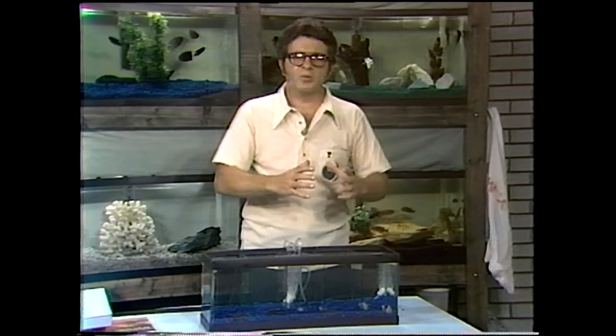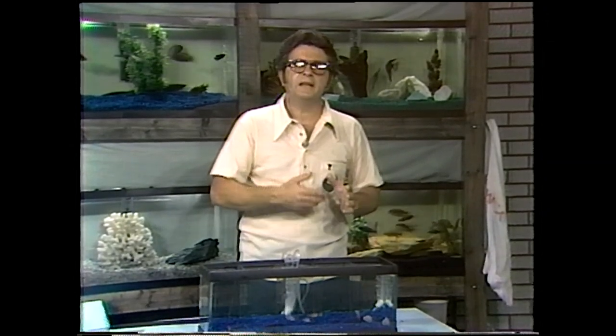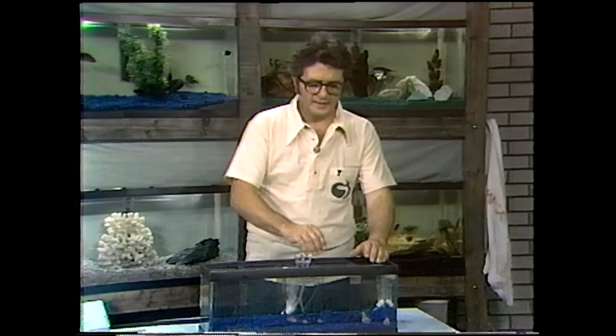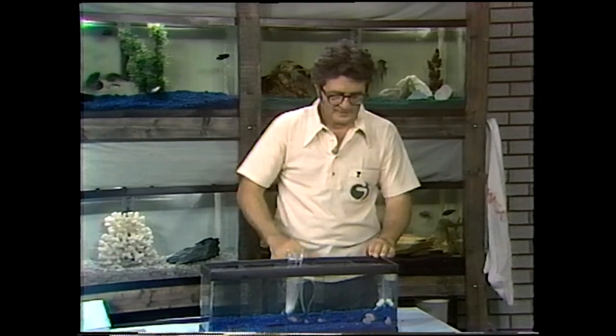Here we have one of the dwarf cichlids — one of the kribensis, as the hobbyist calls them, Pelvicachromis kribensis. That fish just went through a name change — it used to be Pelmatochromis kribensis, but now it belongs in the Pelvicachromis genus. Very active, beautiful fish. I just spawned those at home — I had them set up in an aquarium, nothing particular, just a clean old tank. I like the tank overgrown with algae, because when those baby fish start getting free swimming, they can eat off that tank for a long time. I put in a clam shell upside down and they spawned inside that shell — that's what they like, or maybe a flower pot on its side.